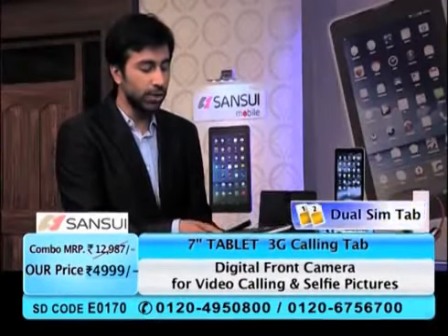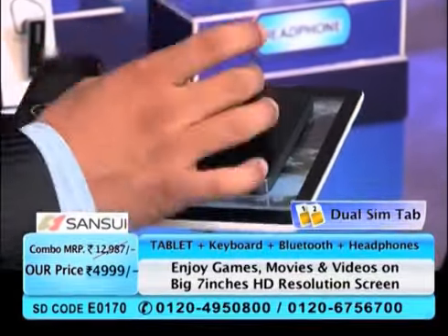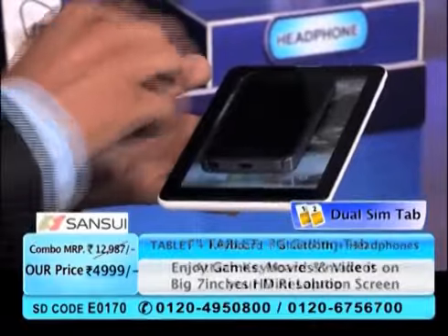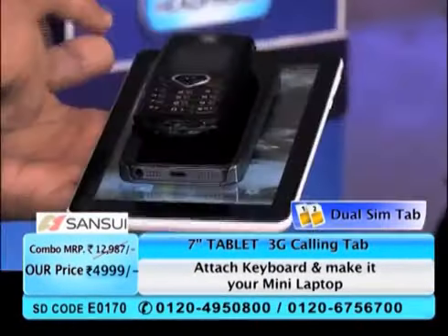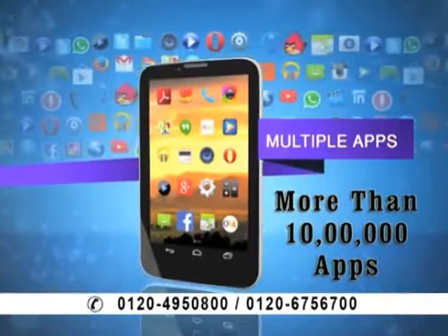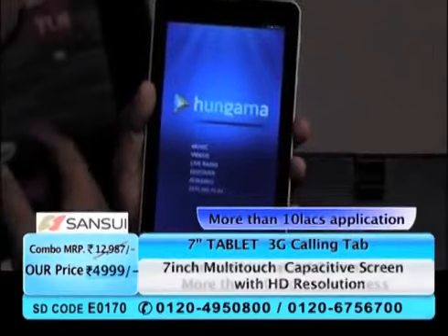There are three comparison devices here — our tab, a smartphone, and a normal phone. This is a smartphone, but its size is small. If you want to watch a movie, notice how much screen area is lost on a small phone. Look at the difference with the 3G calling tab. In terms of size, you get so many more things. If you want to listen to songs, you get apps like Hungama, which lets you hear songs for free.